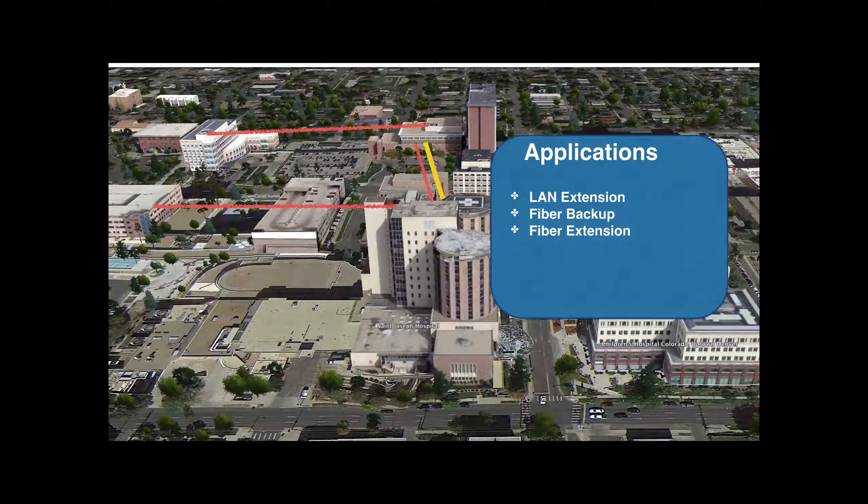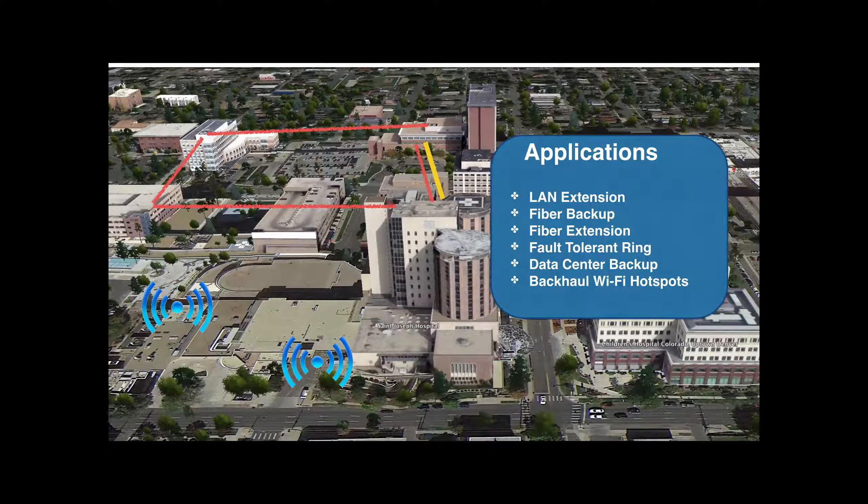Closing a network ring adds fault tolerance to your network. The Gig Plus link is an ideal connection for an off-site data center or disaster recovery facility. With Wi-Fi access points delivering more than a gigabit of data, the Gig Plus link is ideal for extending more bandwidth to high-capacity Wi-Fi and mobile users.